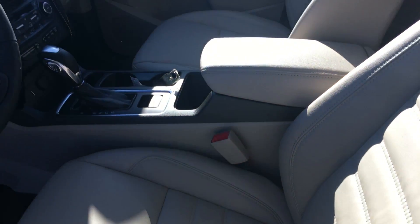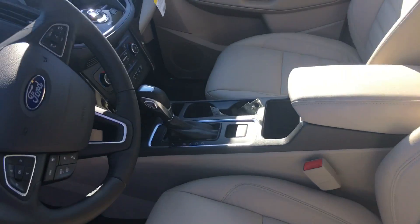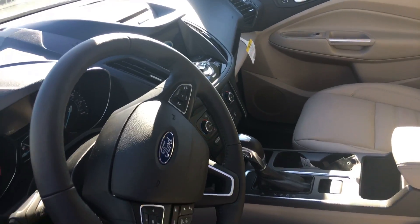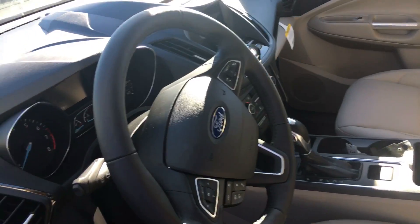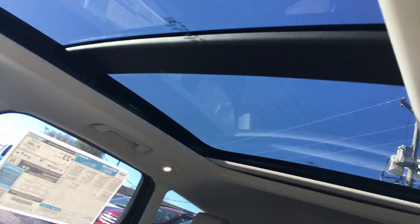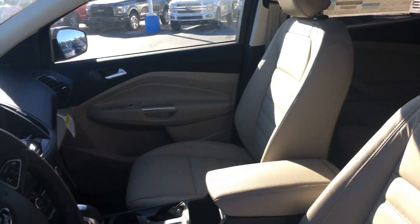See the inside — the tan leather goes really well with this white gold. The big screen tech package has navigation on it, all voice activated. You can see it has the panoramic sunroof, covering both front and back seats.